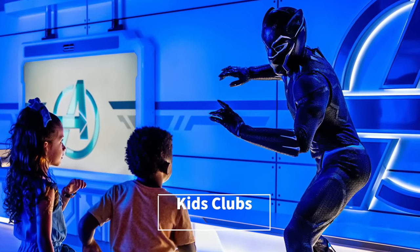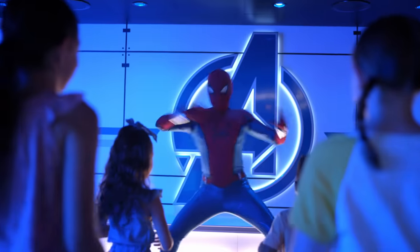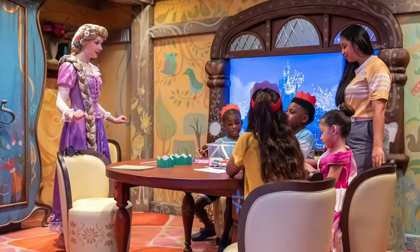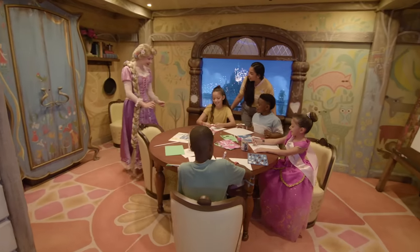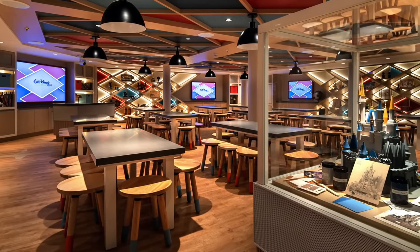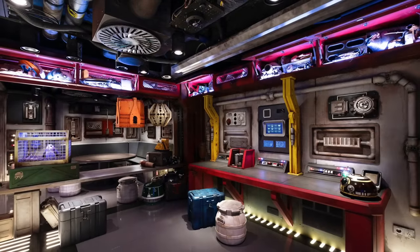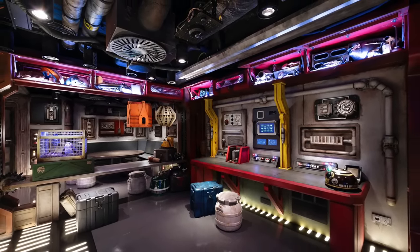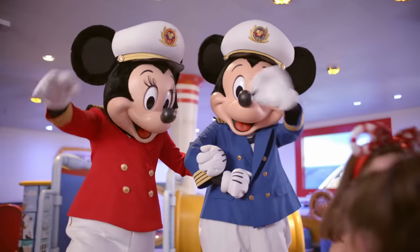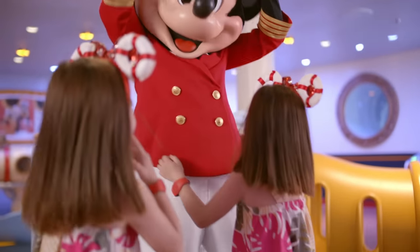Kids' clubs are the same as what you'll find on The Wish. There's the Marvel Superhero Academy, where youngsters train to be the next generation of superheroes by learning from friends like Spider-Man, Black Panther, Ant-Man, and the Wasp. Fairytale Hall features activity rooms themed to iconic Disney ladies — Rapunzel's Art Studio for arts and crafts, and Belle's Library with a chance to read and act out stories. The Oceaneer Club also contains the Walt Disney Imagineering Lab, where kids discover the secrets of Disney Imagineers through hands-on activities. Over in Star Wars Cargo Bay, kids take on the role of creature handlers caring for Star Wars creatures. And Mickey and Minnie's Captain's Deck features a nautical-themed playground with sensory games and activities.